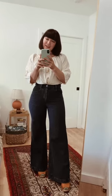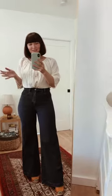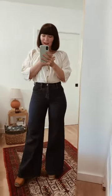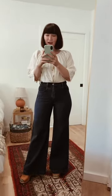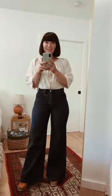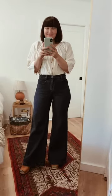Thank you so much for tuning in today. I'm Jasmine, this is Girl Thrifted. Please subscribe if you're so inclined, and I'll be back another day to show you how you can get the most out of your closet with the pieces you already own. Thanks, see you!